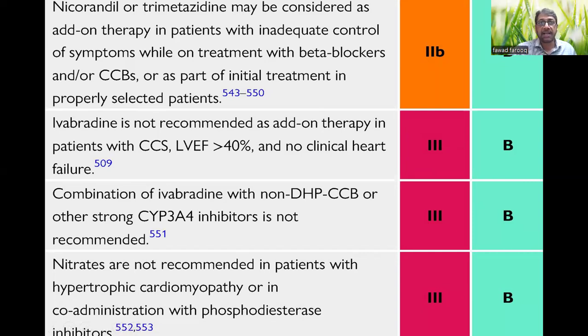These are the latest ESC guidelines. A very important point: ivabradine is not recommended as add-on therapy in patients with CCS where LV function is greater than 40% — that is Class 3. Do not use ivabradine in patients with normal LV function. Combination of ivabradine with non-dihydropyridine calcium channel blockers is not recommended — verapamil and diltiazem should not be used with ivabradine, Class 3. Nitrates are also not recommended in patients with hypertrophic cardiomyopathy or with co-administration of phosphodiesterase inhibitors. This basic knowledge of starting and combining anti-anginals should help with decision-making in patients with CCS.